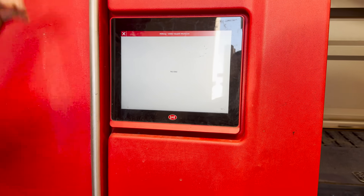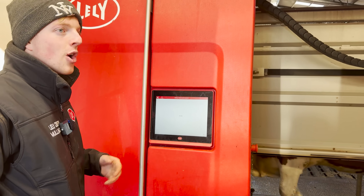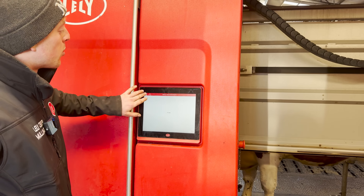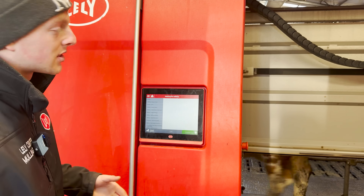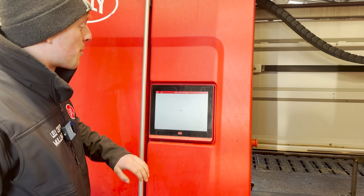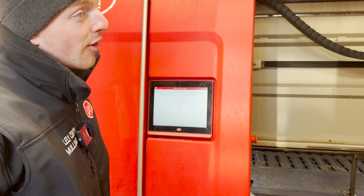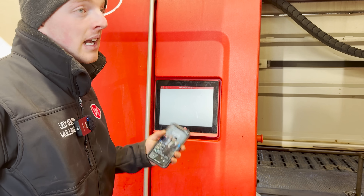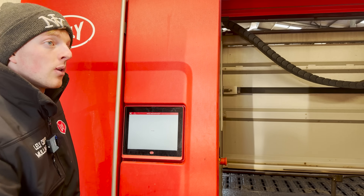We try to stay away from tubes if we possibly can. We shouldn't have an issue with mastitis because we keep the place as clean as possible. Cows are milked when they want — it's all about what the cow wants. They have access to food and milking whenever they want. If you have a cow with mastitis, it shows up straight away as soon as she's milked. Before I even come in, I can look on my Lely Horizon app while making breakfast and know what's ahead of me.